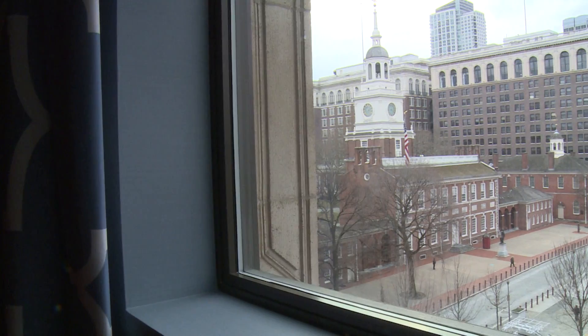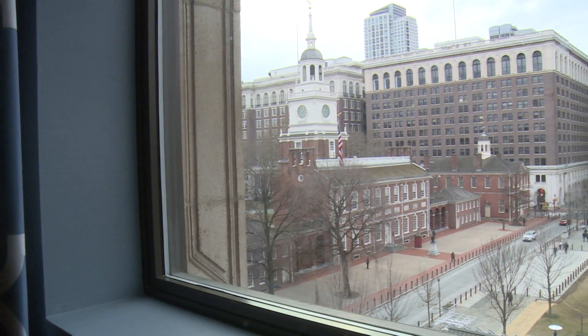The views and location — well, you know, a stone's throw away from Independence Hall, and you can look out of your room and look straight at the Liberty Bell, which is one of the key reasons that people will visit Philadelphia.